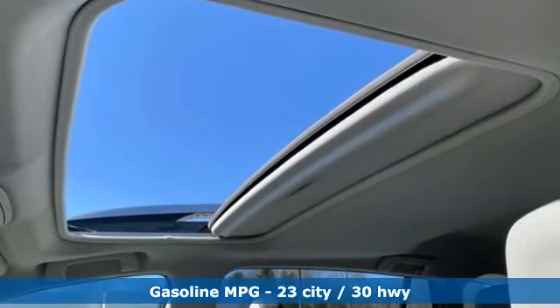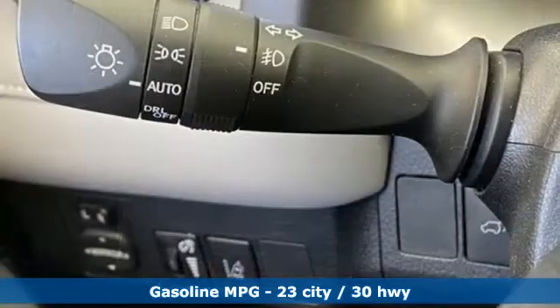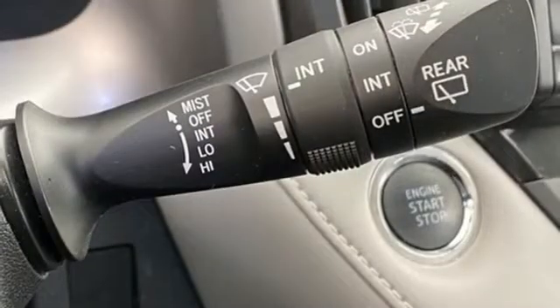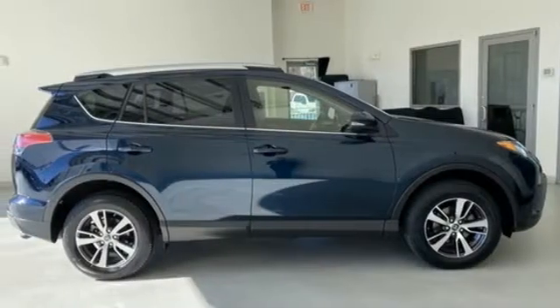Inline four-cylinder engine, dual-zone climate control, streaming audio, leather steering wheel, wireless phone connectivity, external memory control, power sliding and tilting sunroof, power liftgate, and smart device navigation.